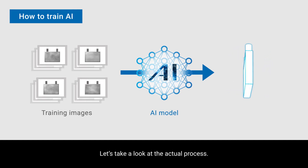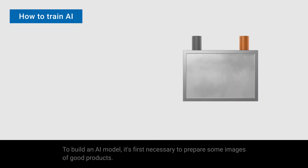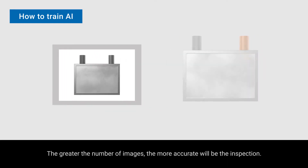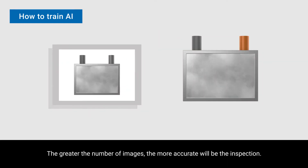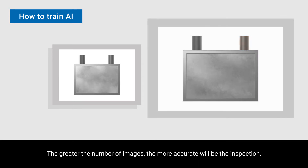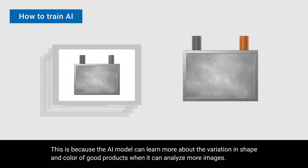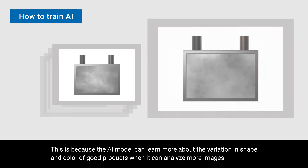Let's take a look at the actual process. To build an AI model, it is first necessary to prepare some images of good products. The greater the number of images, the more accurate the inspection will be. This is because the AI model can learn more about the variation in shape and color of good products when it can analyze more images.